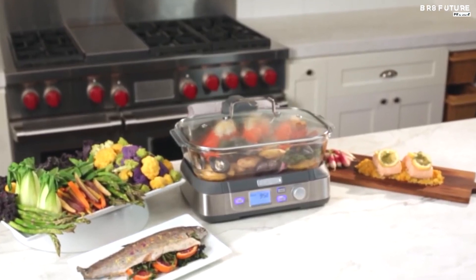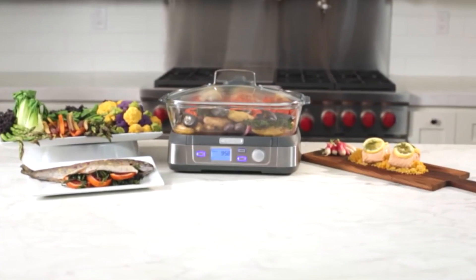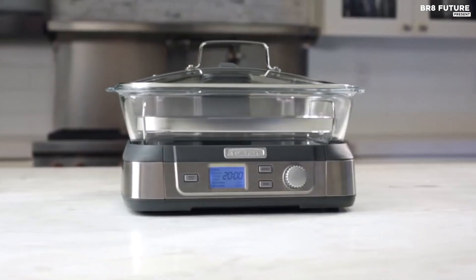The 5-liter capacity is large enough for family-sized portions of vegetables, fish, chicken, rice, and more. However, this unit comes without any additional baskets, which means you may have to complete multiple rounds of cooking if you're looking to make a few different sides.